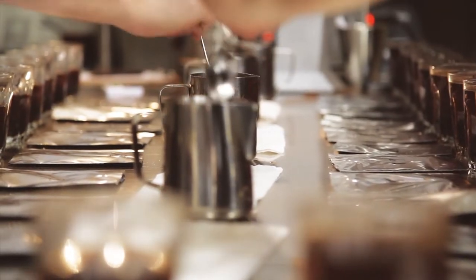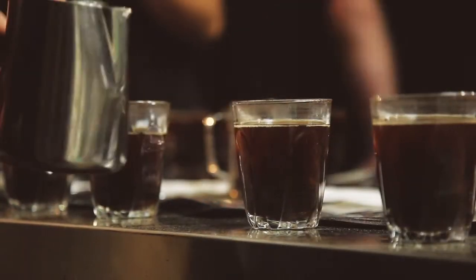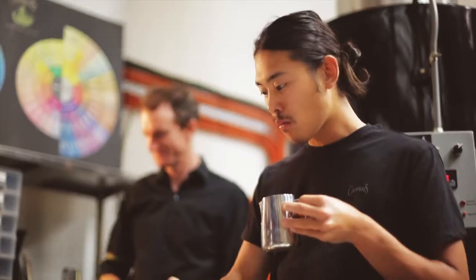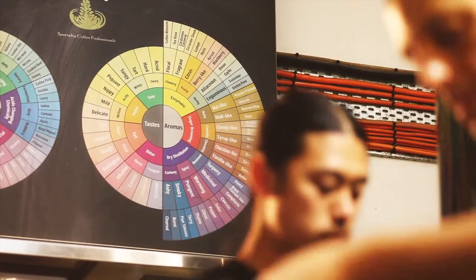And I think the best thing about the coffee is the aftertaste. It really sings — it really just carries through with that constant, very sweet, very big flavor. And then when it cools, it gets even better.